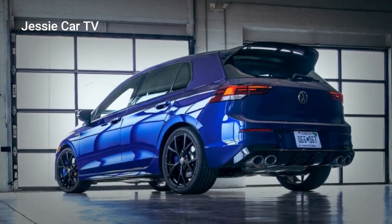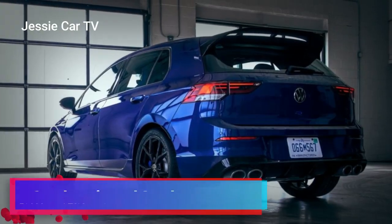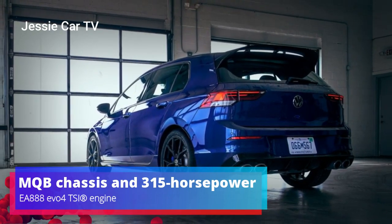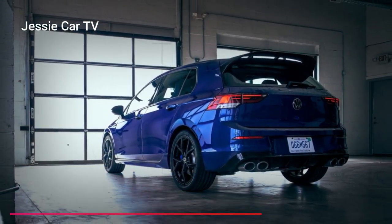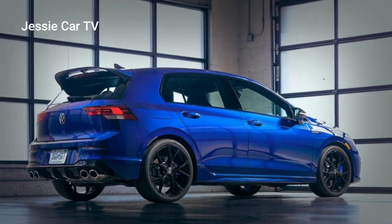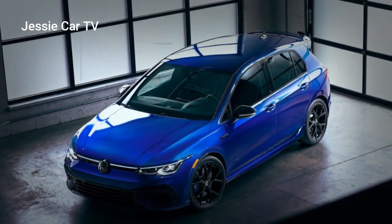The VW Golf R 20th Anniversary Edition uses Volkswagen's innovative MQB chassis and 315-horsepower EA888 Evo 4 TSI engine. You can get the 20th Anniversary Edition with either a 6-speed manual transmission or a 7-speed DSG dual-clutch automatic transmission.